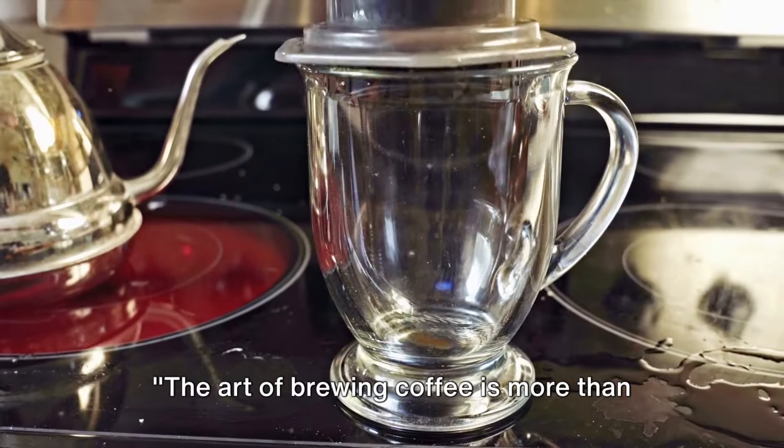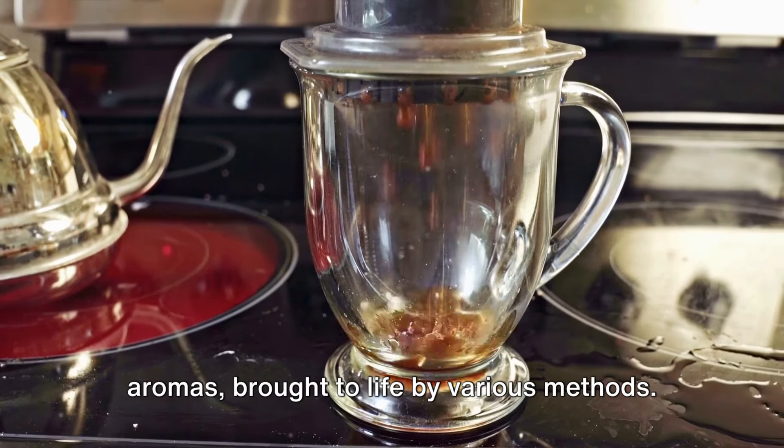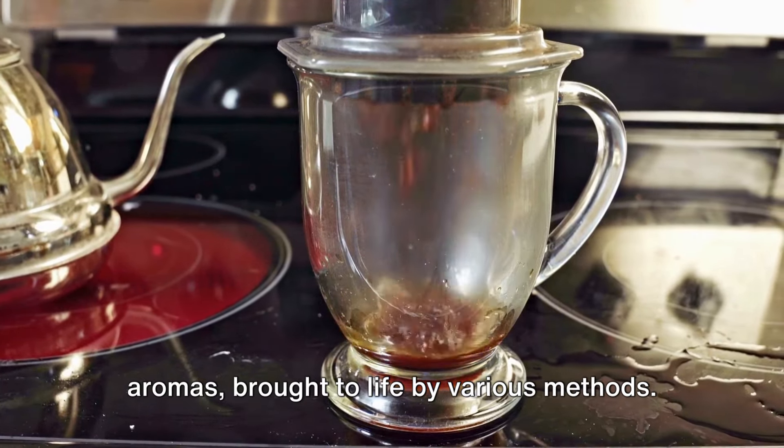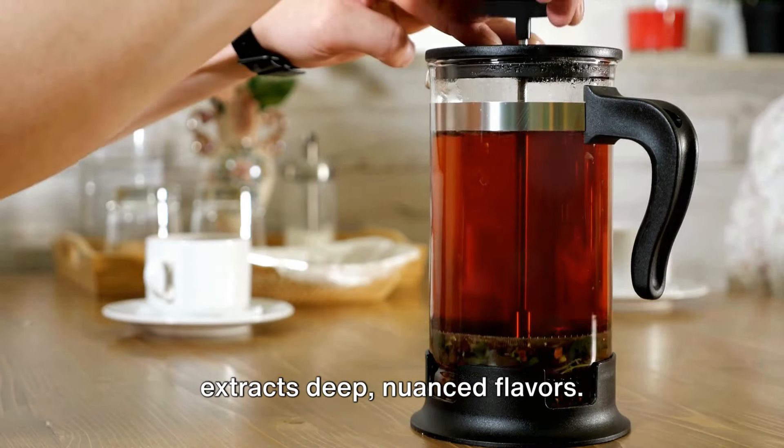The art of brewing coffee is more than just a process. It's an intricate dance of flavors and aromas, brought to life by various methods. The French press, with its slow steeping, extracts deep, nuanced flavors.